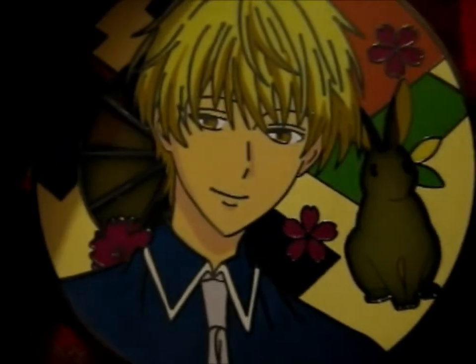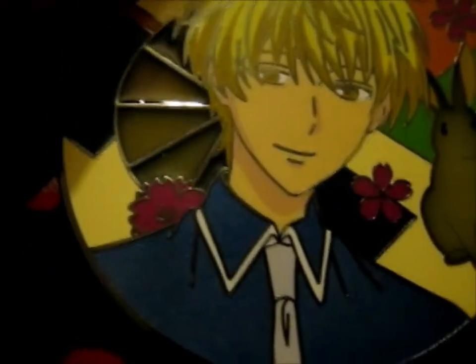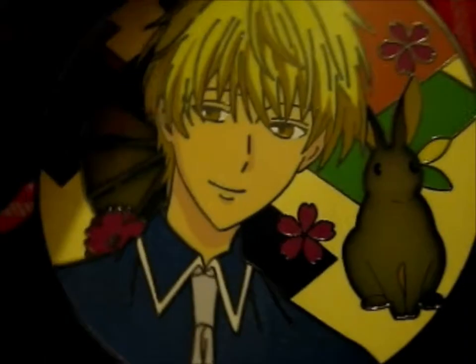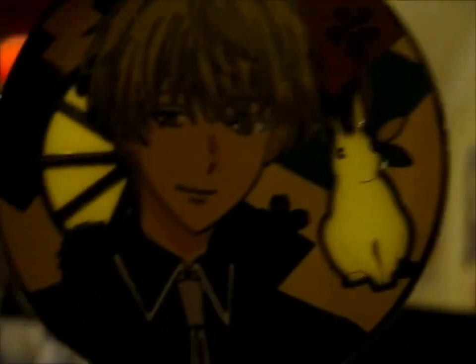I'm just going to get the whole set in B-grades — it will be easier on my wallet. Not that I ever really keep money in a wallet, because it just doesn't stay there anyway. It is a really cute rabbit.